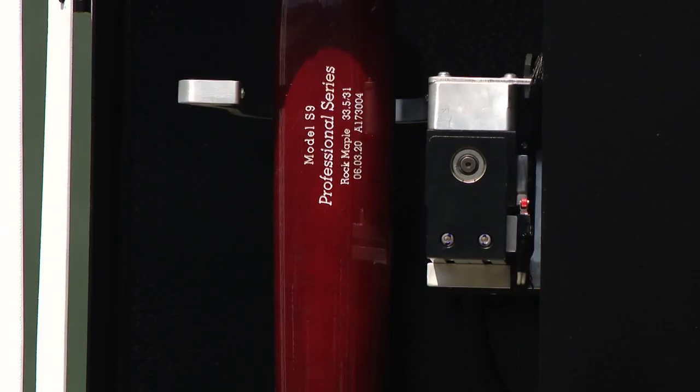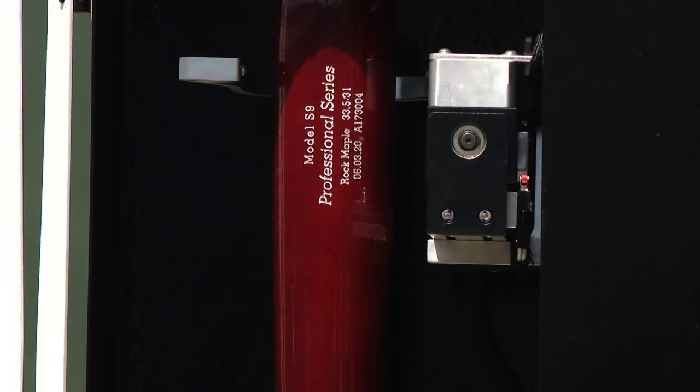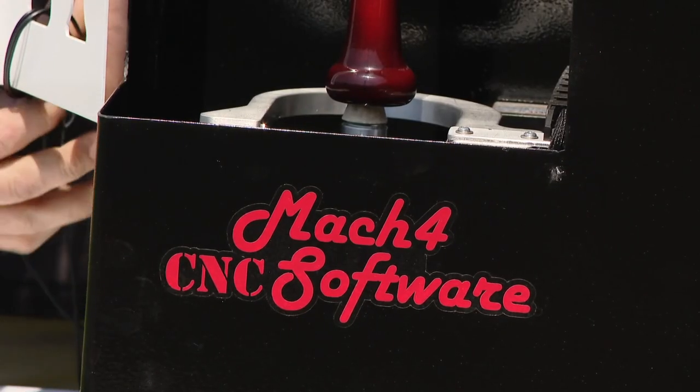The previous way of doing it was masking tape and calipers, and it took an hour and a half to two hours, and there were still inaccuracies in it. This first-of-its-kind technology, developed by Livermore Falls-based Newfangled Solutions, can do that in under five minutes.